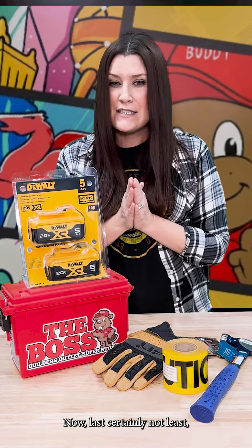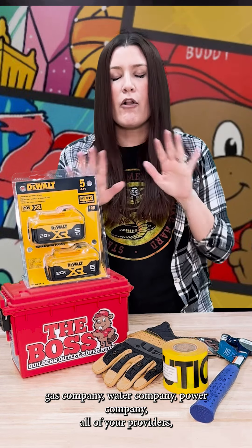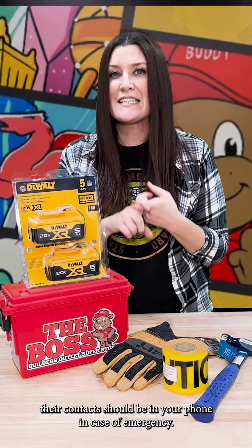Now, last but certainly not least — gas company, water company, power company, all of your providers — their contacts should be in your phone in case of emergency.